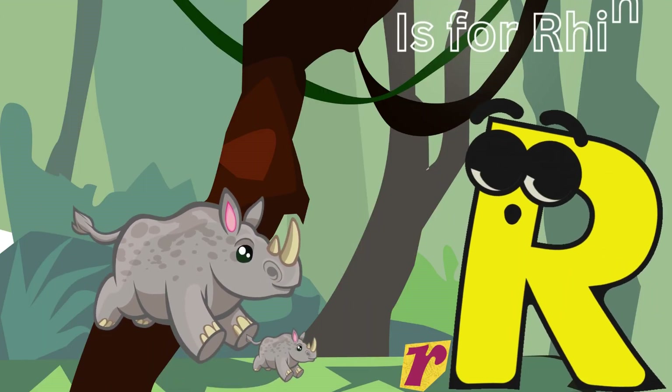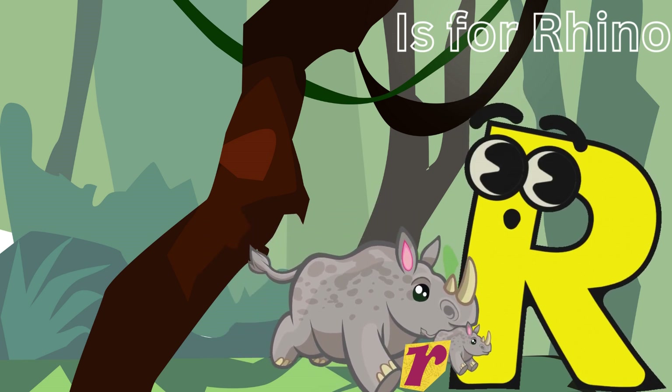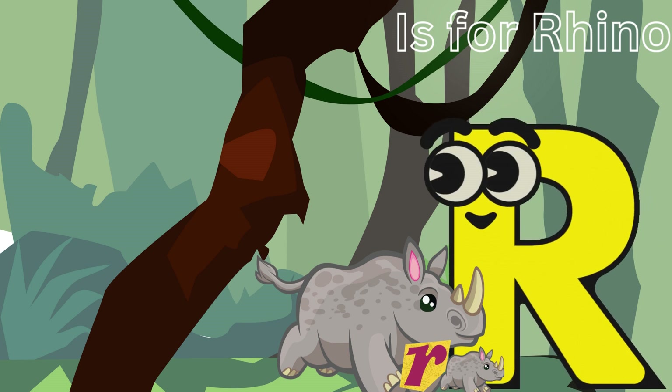R is for Rhino. Rosie the Rhino has tough skin and a big horn on her nose. Rhinos are gentle giants and they're excellent at protecting their jungle friends.